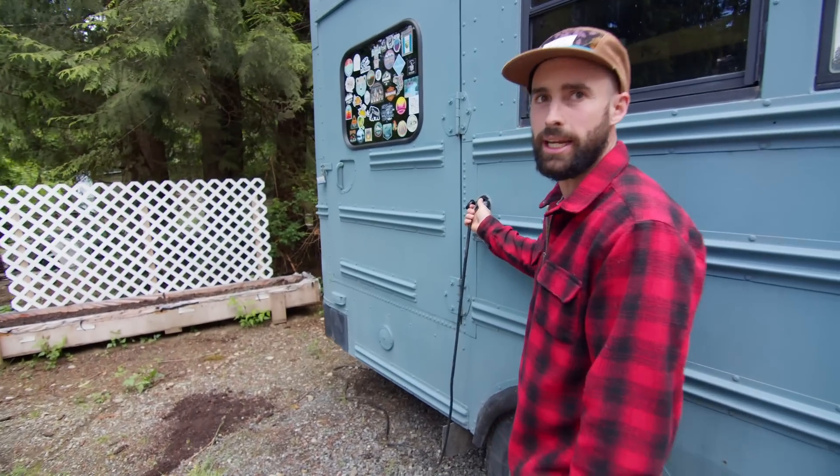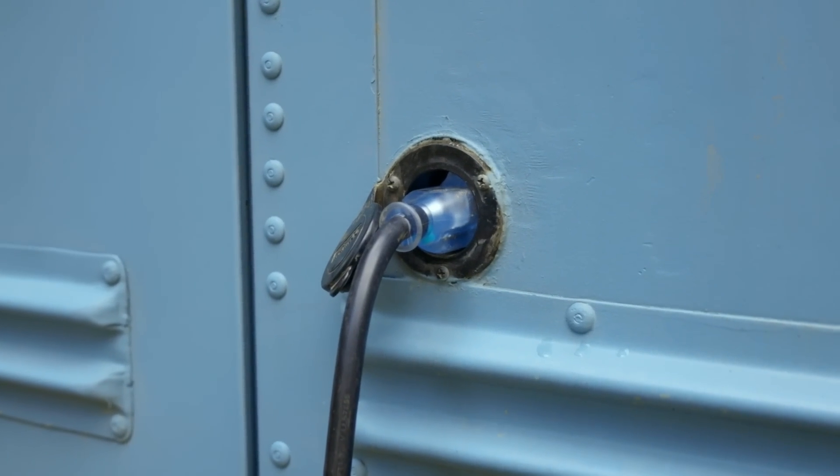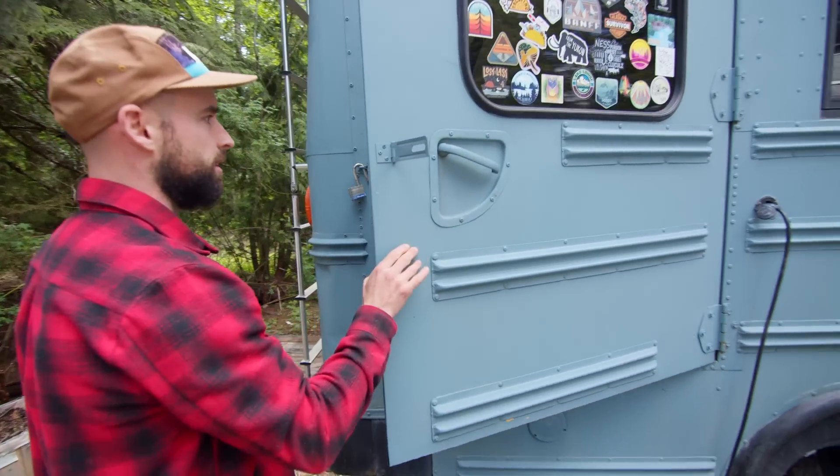This is just our plug-in, like an RV plug-in. Everyone should definitely put one of these in, especially in BC when it's not summertime and it's raining all the time. Any chance we get, we plug in.